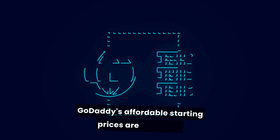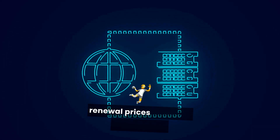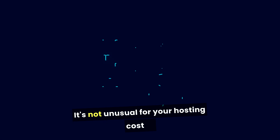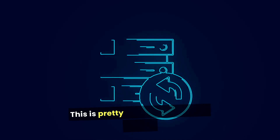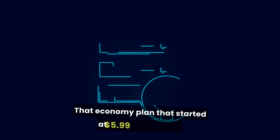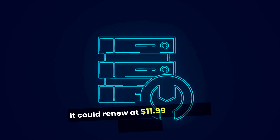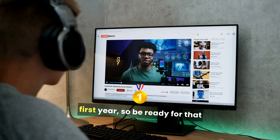GoDaddy's affordable starting prices are great, but here's the catch: after your first year, the renewal prices can jump significantly. It's not unusual for your hosting cost to double once that first-year deal ends. This is pretty standard across the hosting industry, but it's something to keep in mind when budgeting for the long haul. That economy plan that started at $5.99 per month could renew at $11.99 per month after your first year, so be ready for that price bump.